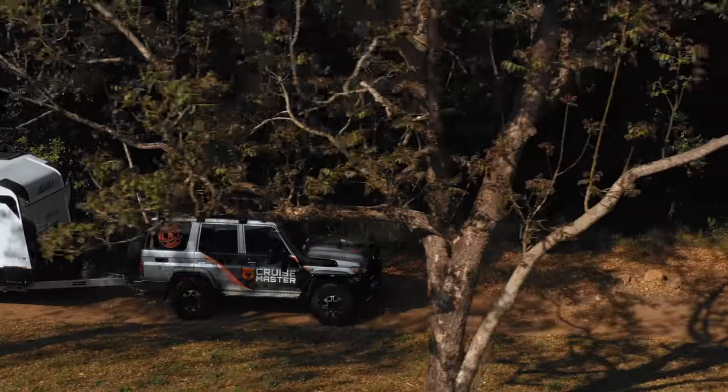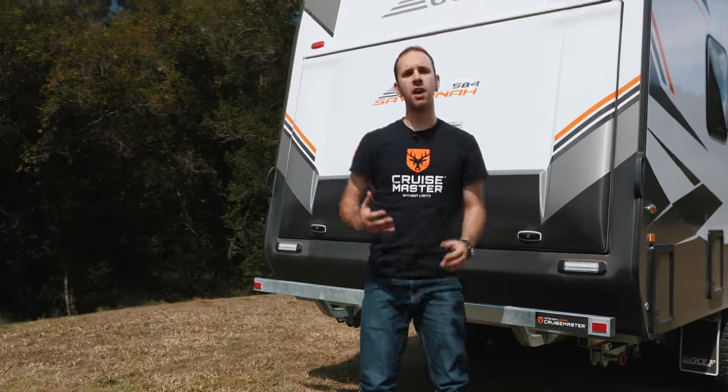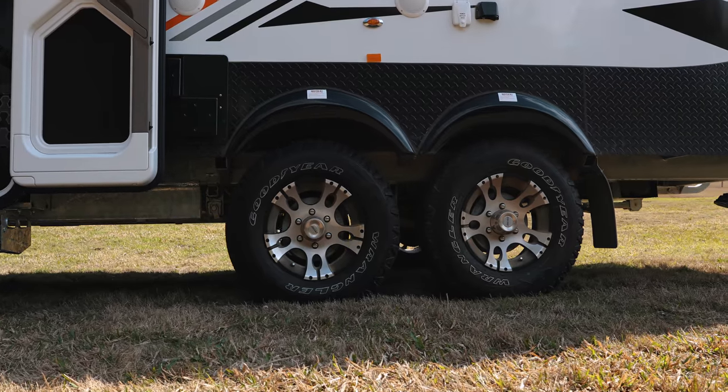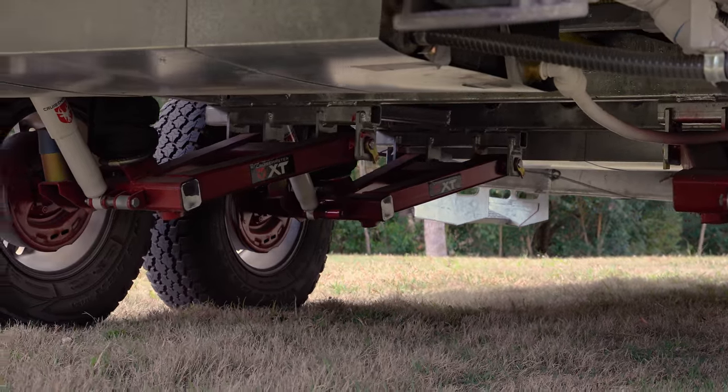One of the major benefits of air suspension is being able to level the van. So if you're on an uneven campsite like we are here, you can adjust for it. It also aids in access, and if you've got an uneven load in your caravan, you can adjust for that too.